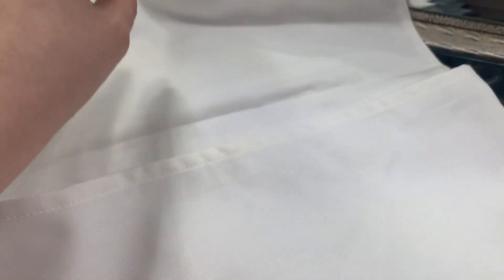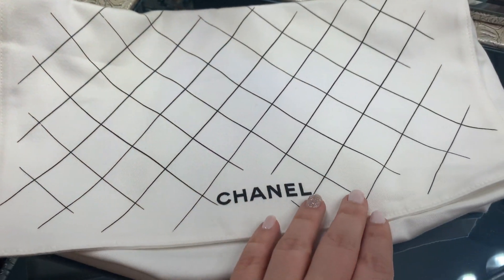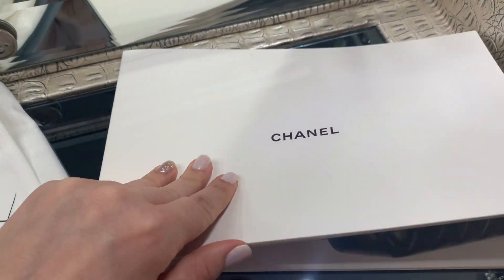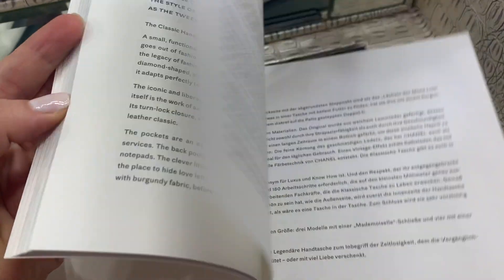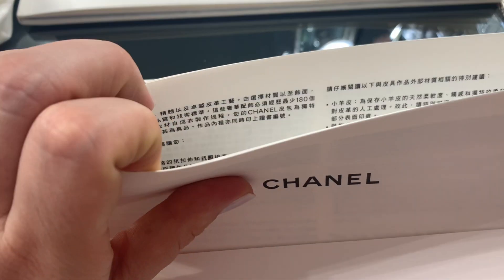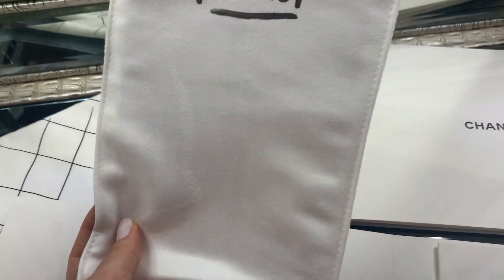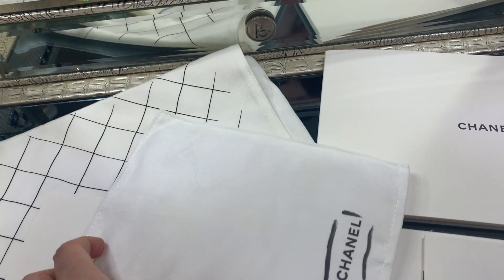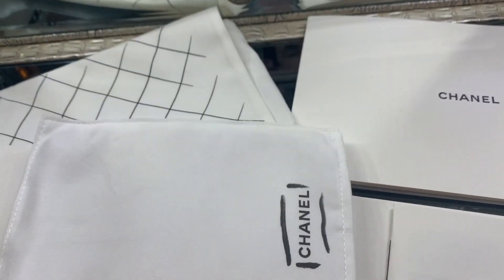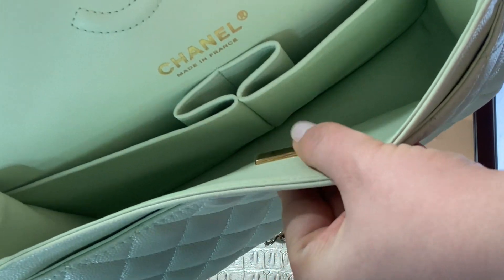Something I forgot to mention is that the bag comes inside a dust bag so you can protect it if you want to put it away. It also comes with two booklets: one gives you a brief history of Chanel and on the first page it has your name and bag information, and the second is just general information. Then there is a smaller little bag which is super cute. Also something very important — Chanel no longer gives you a card with the serial number for the bag; now they have it inside the bag.